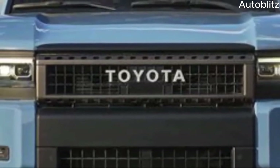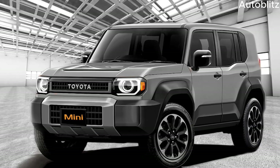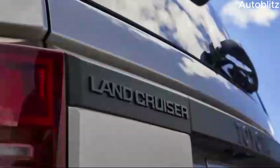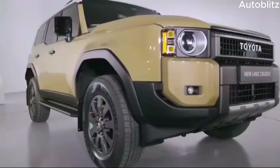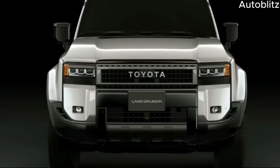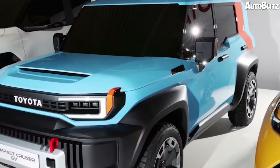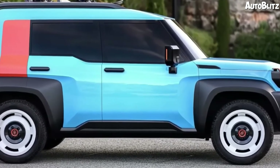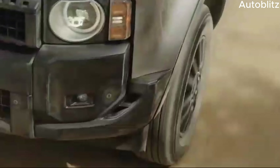Toyota is known for pushing the boundaries of off-road technology, and the Landhopper Mini is likely to benefit from their latest innovations. It's expected to be equipped with a robust four-wheel drive system with various driving modes, allowing drivers to optimize the vehicle's performance for different terrains — be it sand, rock, or mud. Advanced traction control systems and hill descent control could also be included, providing drivers with additional confidence and control when navigating challenging inclines and declines. Additionally, a surround-view camera system would be a valuable asset, offering a 360-degree view around the vehicle, making it easier to maneuver tight spaces and avoid obstacles on the trail.